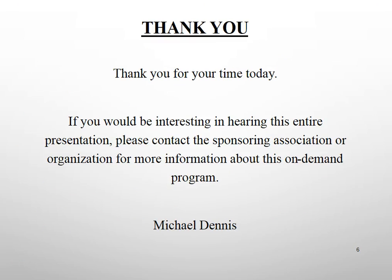This is the end of the 10 Minute Tips presentation on business-to-business debt collection. Thank you for your time today. I hope you found this program useful and interesting. If you would like to hear the entire presentation, please contact the sponsoring association or organization for more information about this and other on-demand programs. Have a great day.